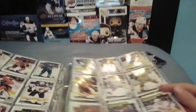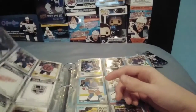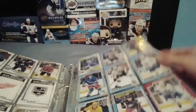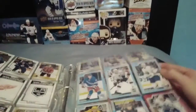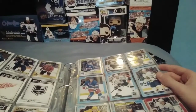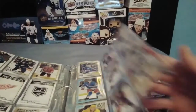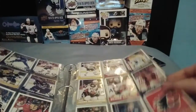And now onto the short print base. There are some marquee rookies — I think 30 of those — and then there are 30 marquee legends. And then there are some team checklists, league leaders, and season highlights. And then there are blue parallels, which are 1 in 3. And I think the short print base are a little bit rarer, like 1 per hobby box. And for the retro, they're 1 in every hobby pack. I think they're 1 in 2 retail packs.